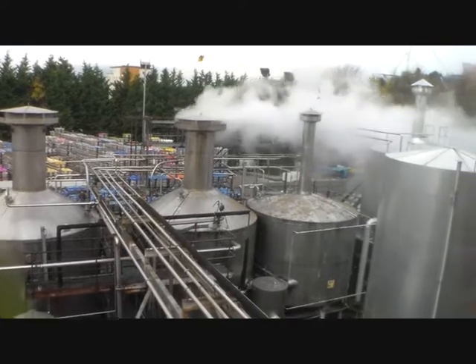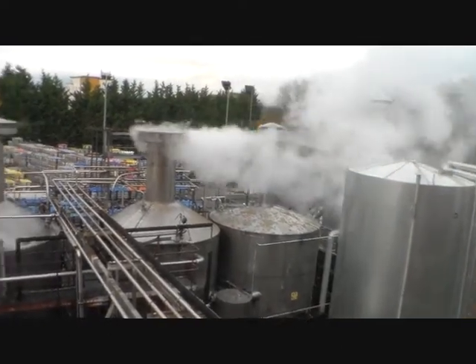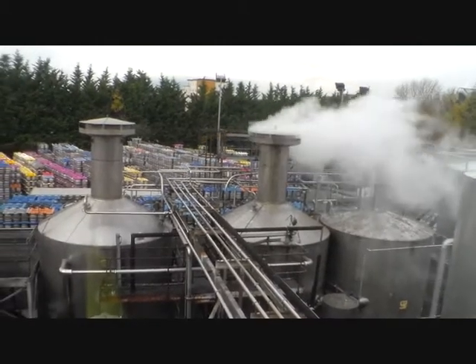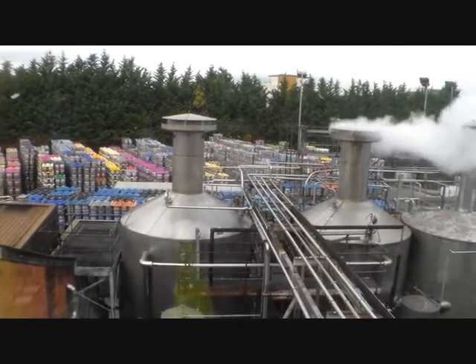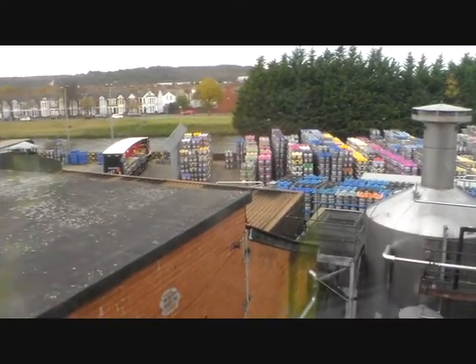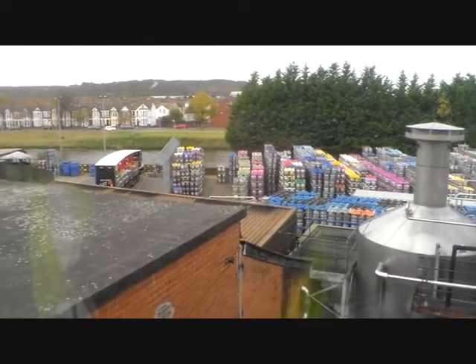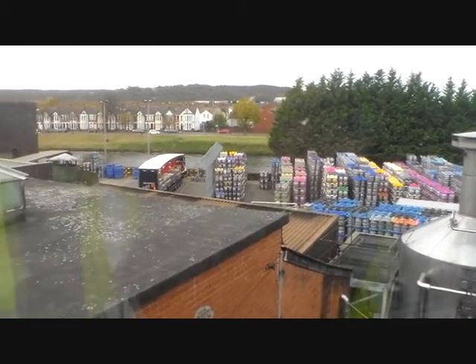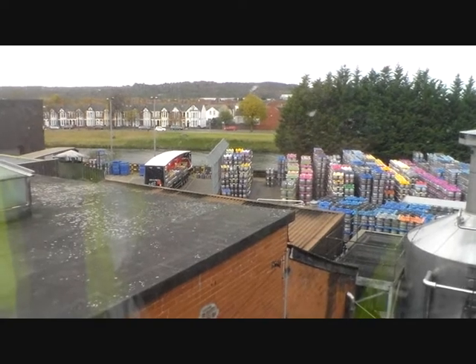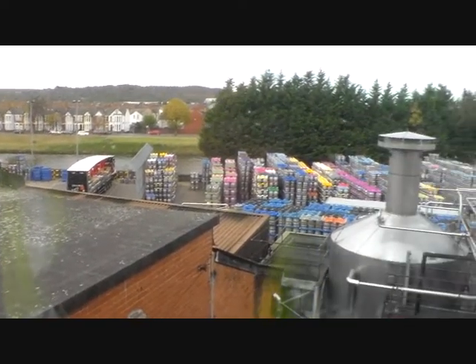Just here giving you a view out of the window of the lovely steaming copper there — Brains brewing. There are all those kegs and casks out in the yard there. And I believe that's the River Taff behind there, is it? That's right, yep — River Taff. Fantastic.